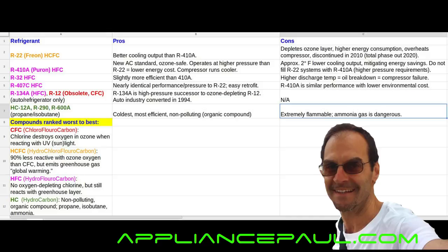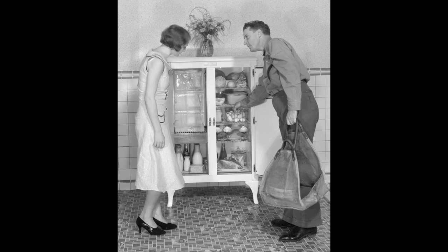It's interesting that the trend forward is definitely moving towards hydrocarbons, which was the initial refrigerant used back in the 1920s. If you've watched this far, you're probably a cooling systems refrigerant enthusiast — it's okay, you're in good company. Post your comments below.